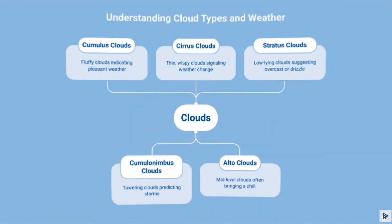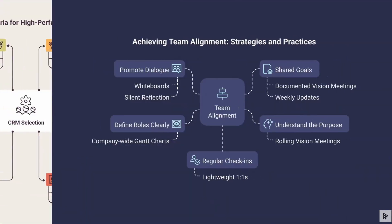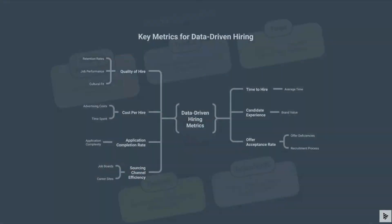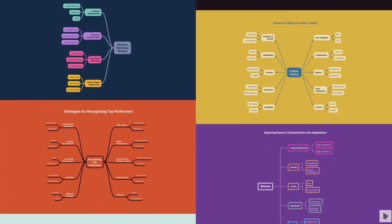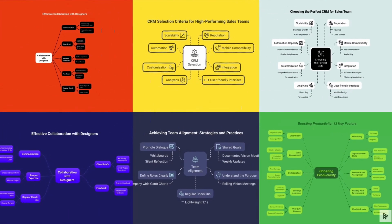And if you're a fan of visualizing these types of conversations, AI diagram generation tool Napkin has this week launched a new set of mind map templates, including new formats, orientations and editing capabilities. Check that one out if you're a fan of visualizing your thought process.